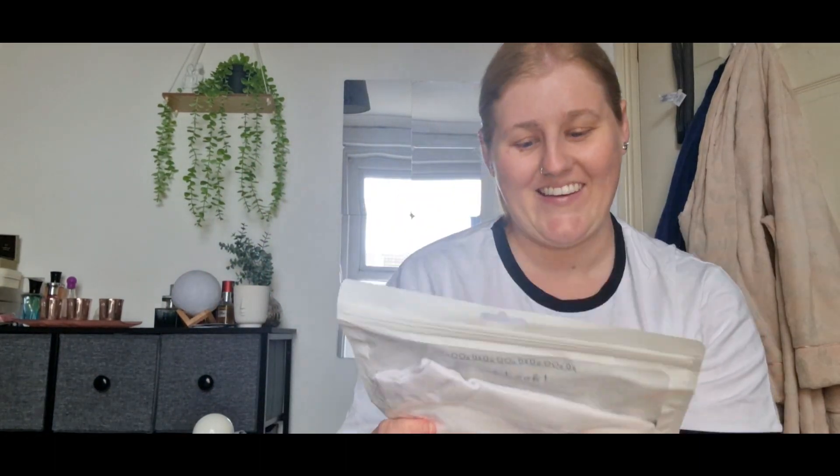Next thing I've got is my free pair of socks. Simple white pair - I didn't have to pay for them, they came free.